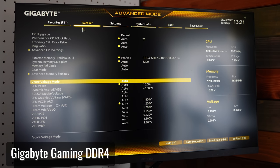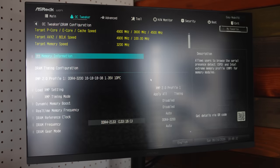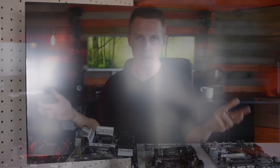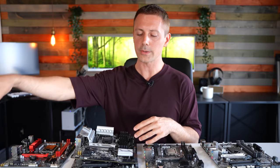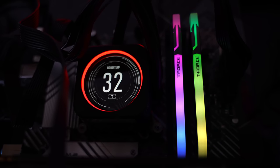ASRock does a phenomenal job in the BIOS, offering internet DHCP BIOS flashing — essentially, if you connect the motherboard to a router with internet, it will automatically update the BIOS for you. You also get RGB control within the BIOS itself, so you don't have to install any bloatware to manage your RGB software.